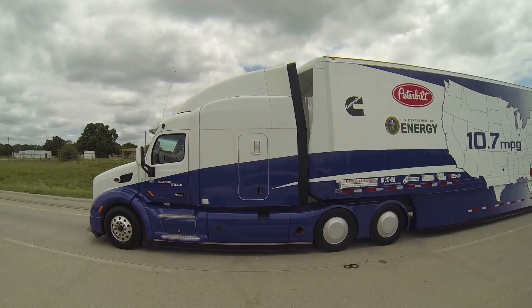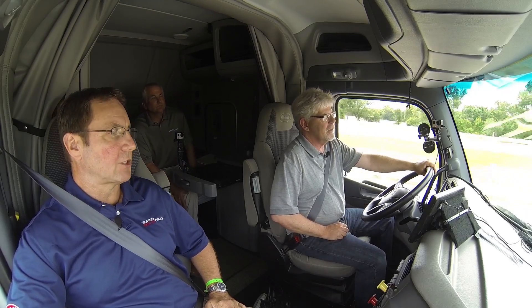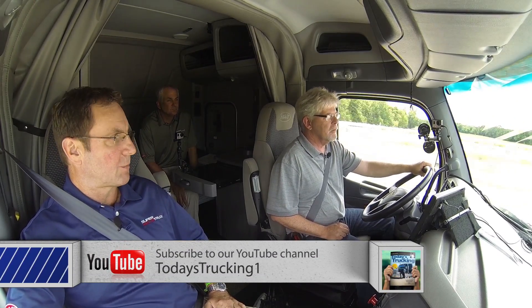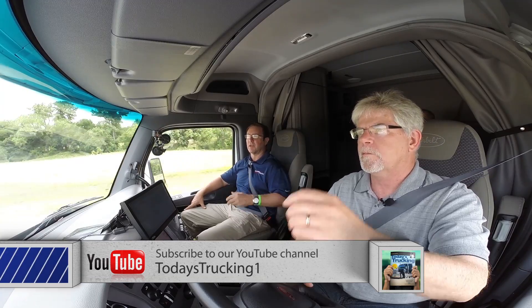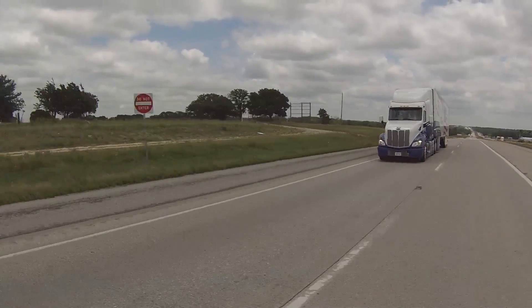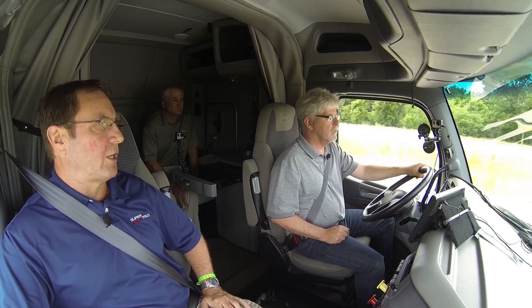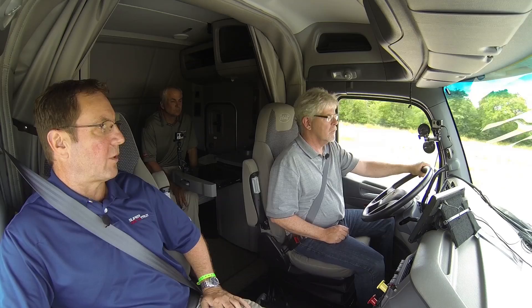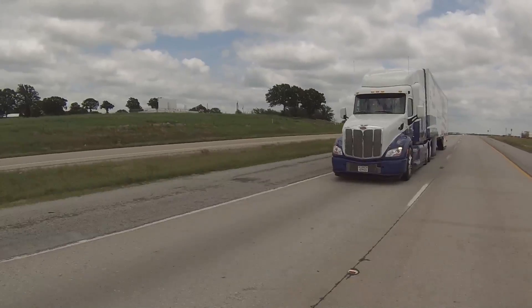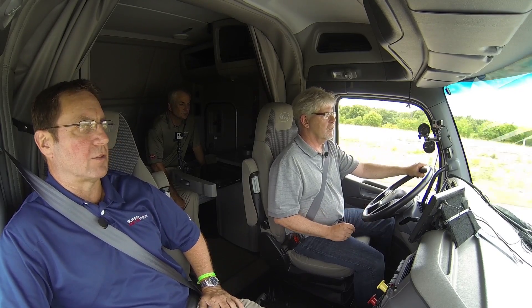Moving back along the drivetrain, the transmission also plays an integral role in improving powertrain efficiency. What we have in this truck is production hardware — an Ultra Shift MXP transmission with a special down-sped calibration. One of the energy-saving benefits was to down-speed the drive profile from 1350 RPM down to about 1150 RPM. In order to do that, we had to change the gear ratio of the rear axles and come up with a transmission that enabled that down-speeding. We were very concerned about what drivability would feel like at 1150 cruise speed, but we haven't really noticed a significant difference.